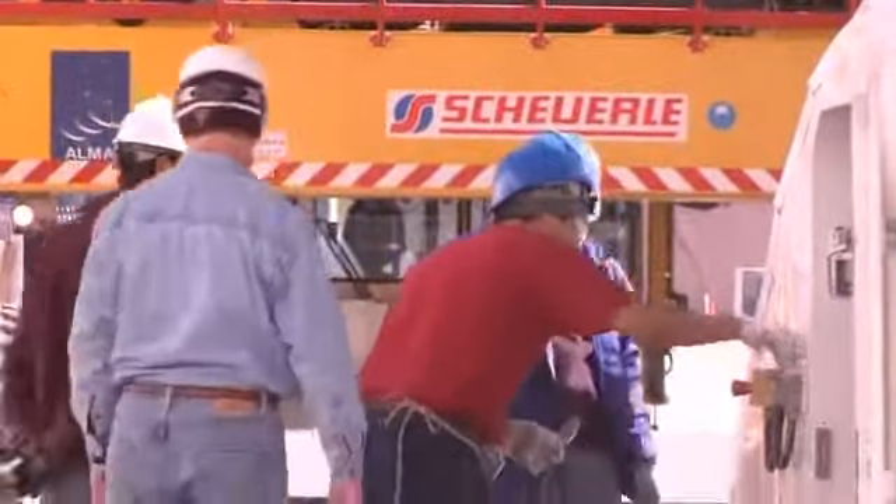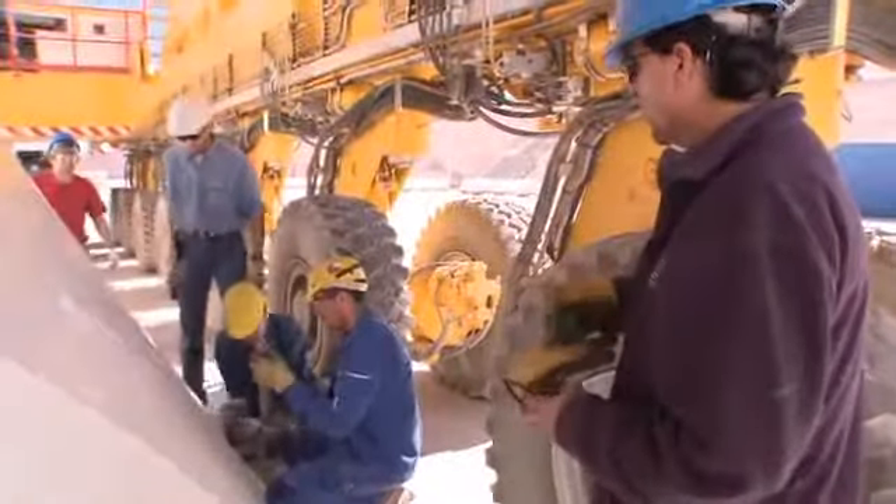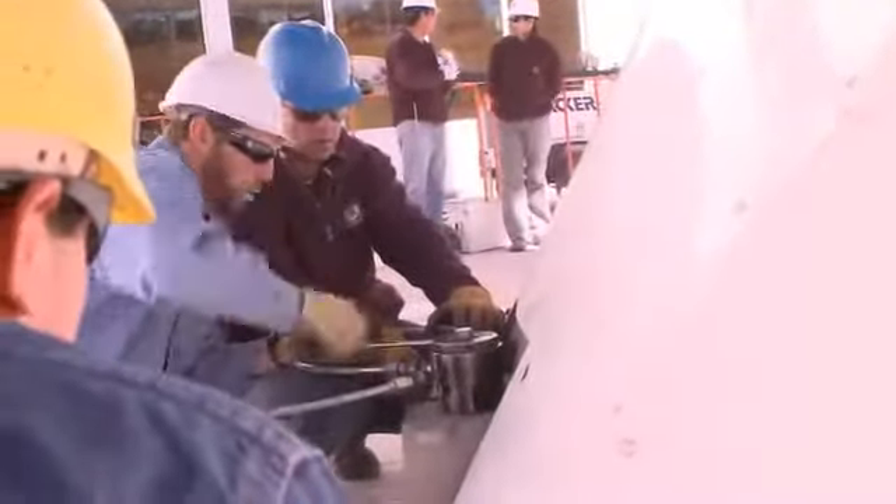Five hours later, Brian's team is almost a half day behind schedule, and important vibration tests have yet to be performed. The entire project team meets to discuss the situation.